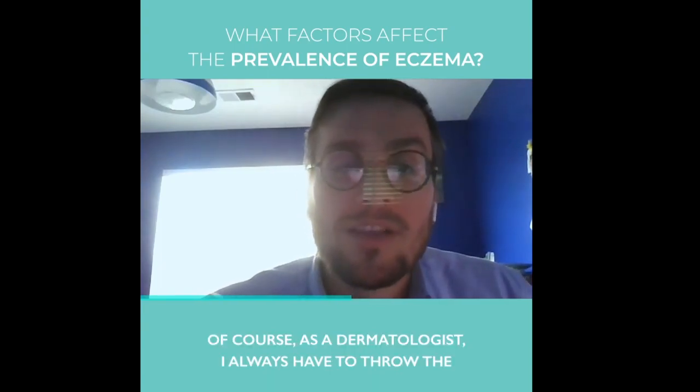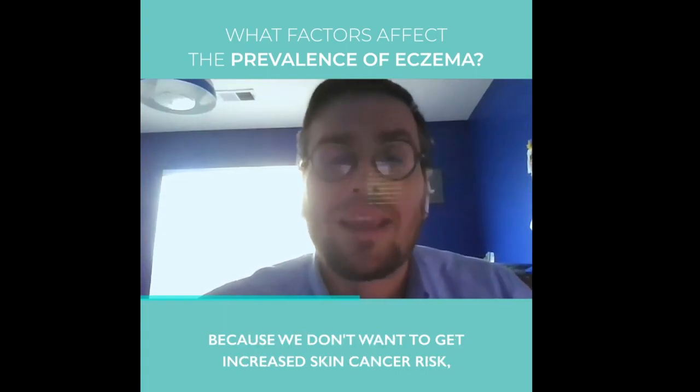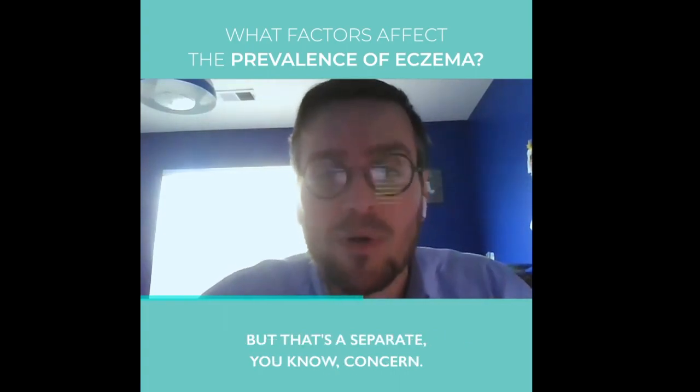Of course, as a dermatologist, I always have to throw the disclaimer in there: be very careful not to overdo the sun exposure, because we don't want to increase skin cancer risk. But that's a separate concern.